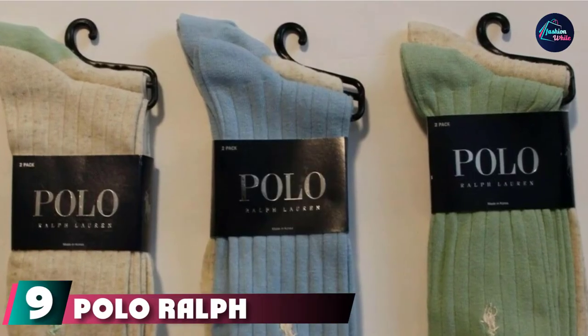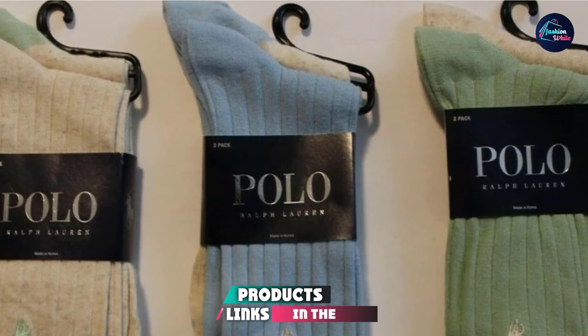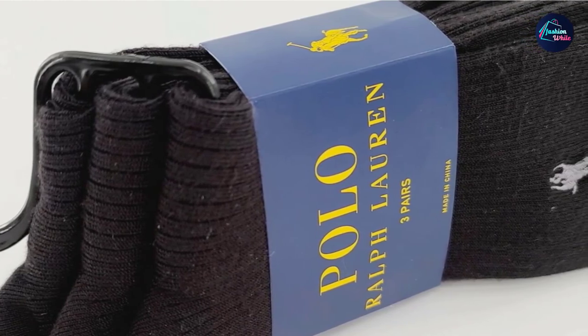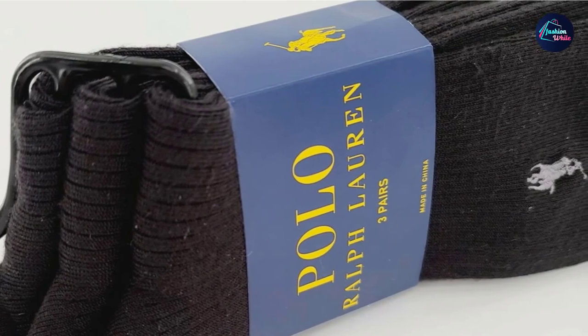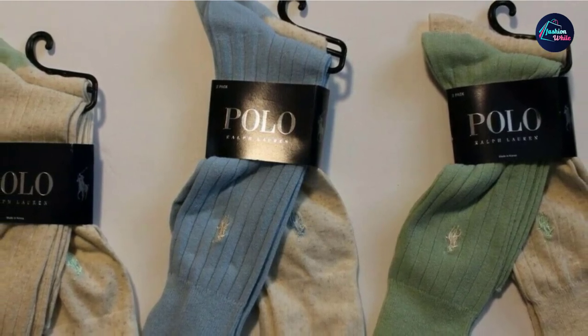Next, at number 9, we have Polo Ralph Lauren Men's Dress Socks. Like Calvin Klein, you don't expect Ralph Lauren to reinvent the men's hosiery wheel. Instead, they embrace traditional concepts of dress without hesitation and provide high-quality, unabashedly conservative dress socks for the executive. Polo dress socks are made from a 71% polyester, spandex weave that's extremely light and comfortable, and stays up all day long.